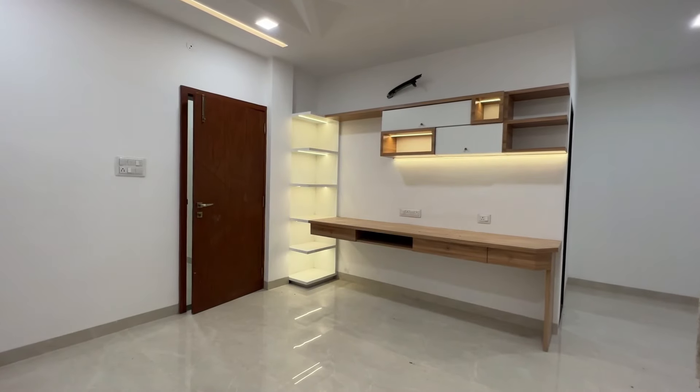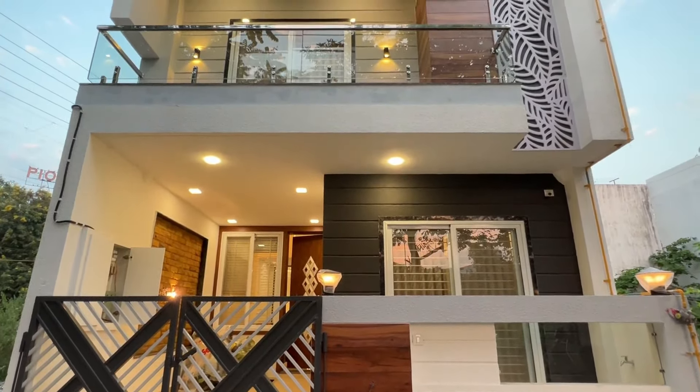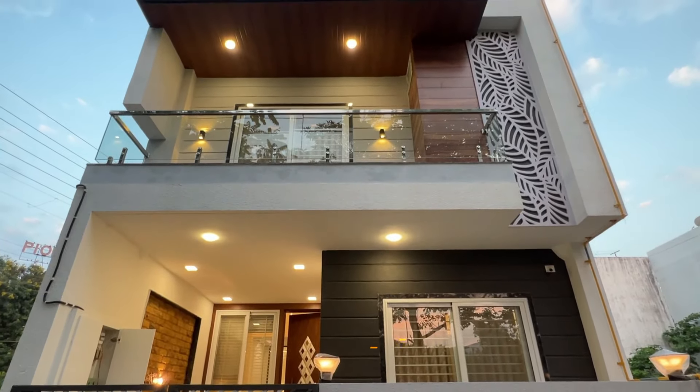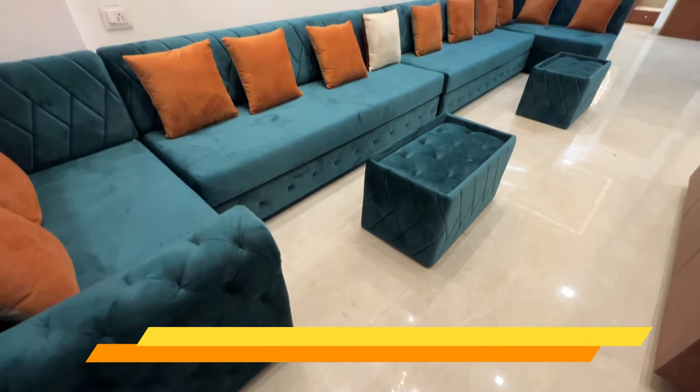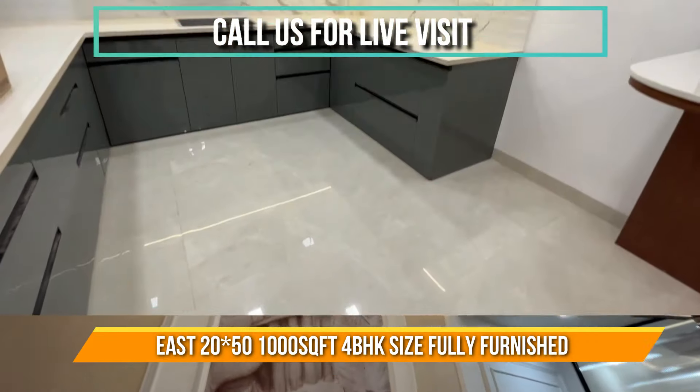Hello Yvonne, welcome back to 360 Property View. Today we will get you a thousand square feet of 4BHK fully furnished bungalow in premium location of Indore. This is one of the luxurious bungalows in 1000 square feet.